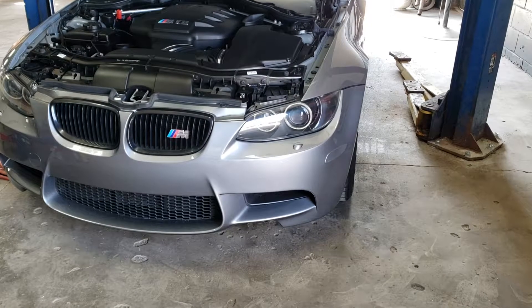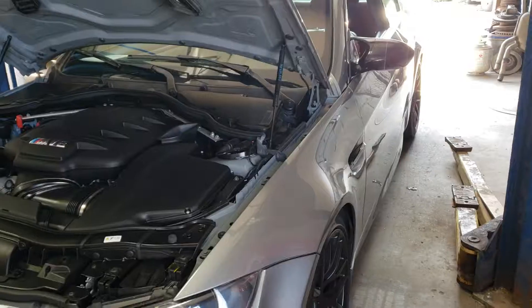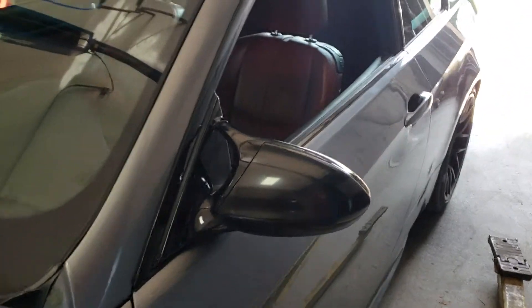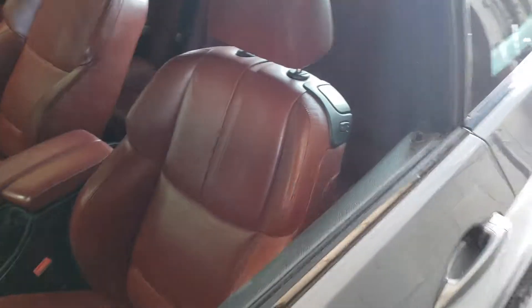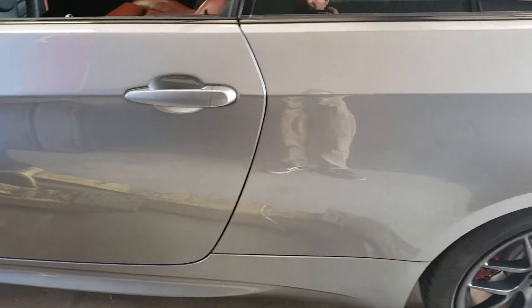We're working on a 2011 M3 and we're doing a pre-purchase inspection. This client is looking to purchase this vehicle and our job is to do the inspection to see what shape it's in — mechanically, physically, body wise, interior, and maintenance wise, whatever we can see. So I'm going to do a walk-around.